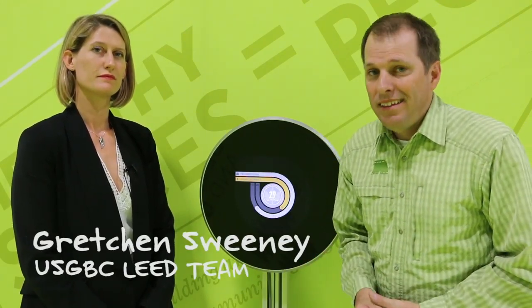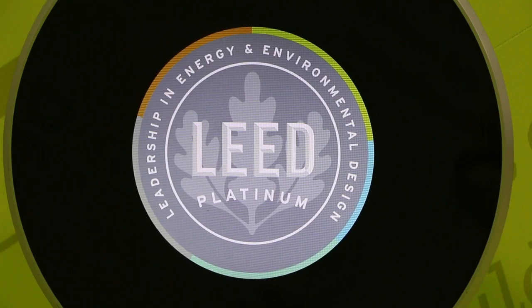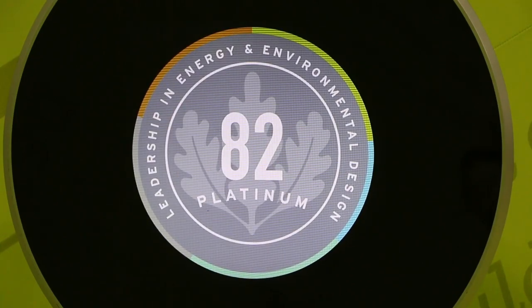I'm with Gretchen Sweeney, and she is part of the USGBC LEED team. LEED, of course, being a building certification program, certifying buildings' performance.